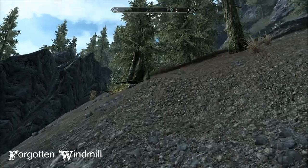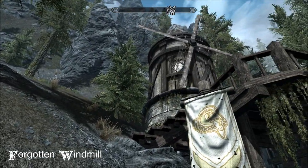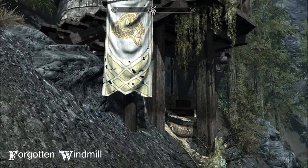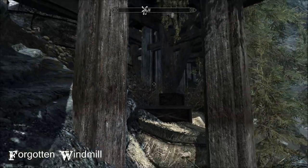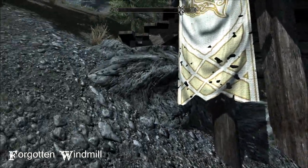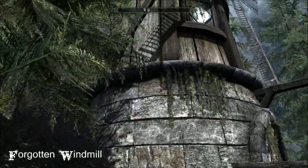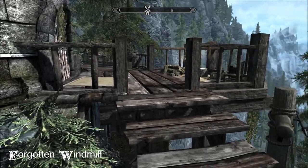Then up to the actual home. I mean goodness only knows what a windmill is doing all the way up here, I have no idea. What's it actually milling? But I don't care because it's just gorgeous - it's a little home for one. So sweet, such a lovely position.